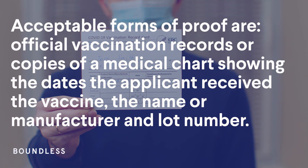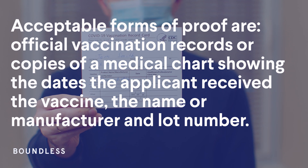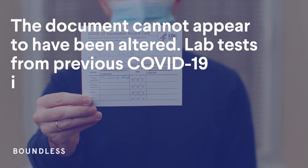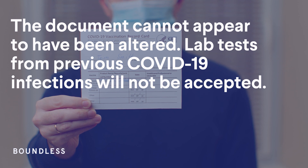Acceptable forms of proof are official vaccination records or copies of a medical chart that show the dates the applicant received the vaccine, the name or manufacturer, and lot number if available. The document cannot appear to have been altered. Lab tests from previous COVID infections are not accepted.